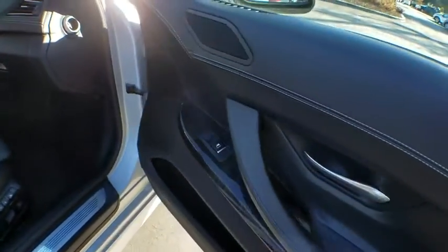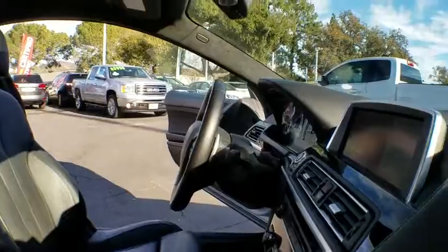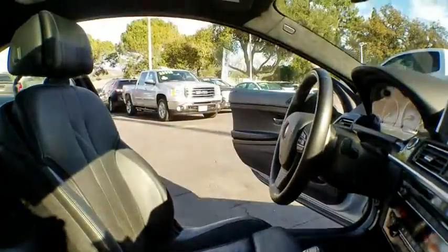Backup camera, leather-wrapped steering wheel, Bluetooth, adjustable steering wheel, power steering, four-wheel disc brakes, auto-dimming rearview mirror, floor mats, keyless start, cruise control, aluminum wheels.